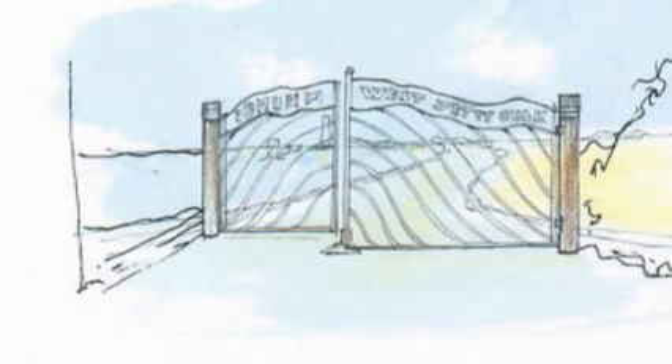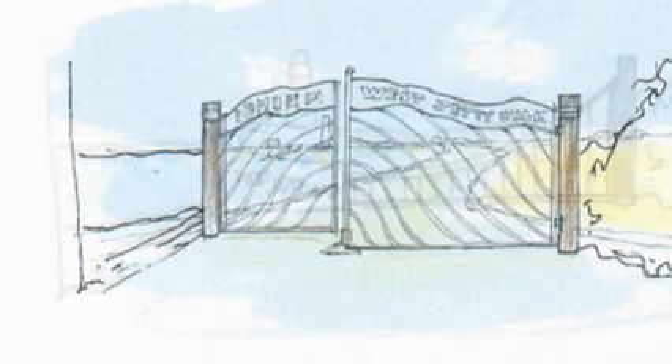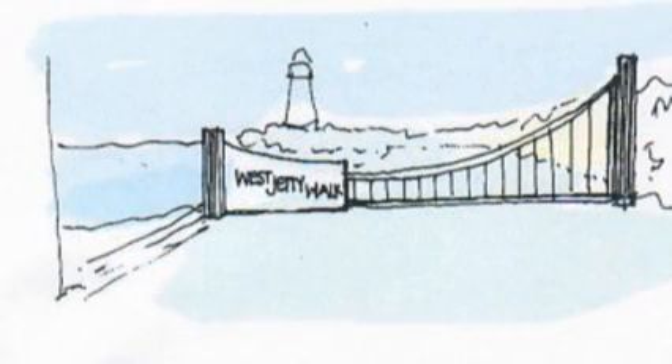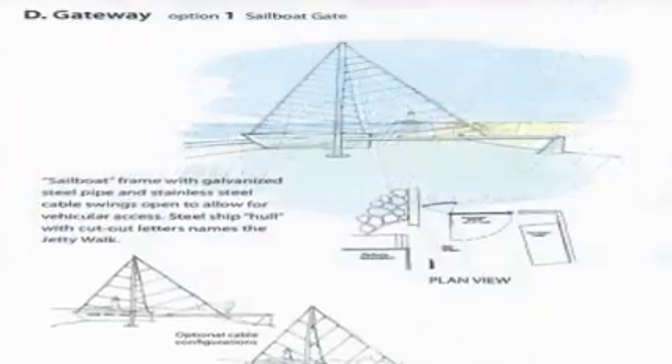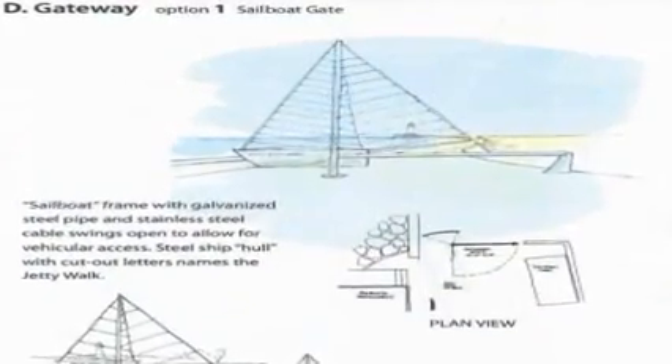At the May Port Commission meeting, several ideas were presented for a gateway out to the lighthouse, and every single idea involves again blocking the pathway out to the lighthouse. What we want to do is make this user-friendly for people in wheelchairs, pushing strollers, carrying a lot of stuff — and once again what we're doing is setting up another obstacle course.